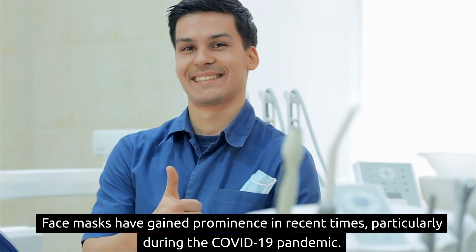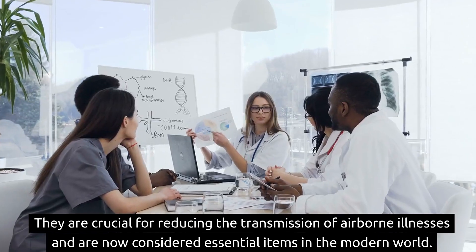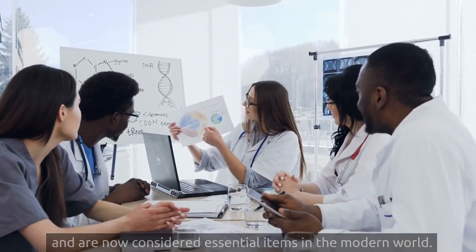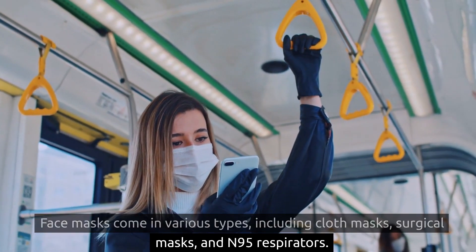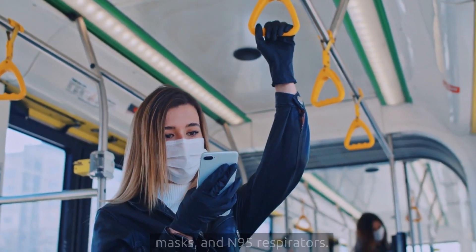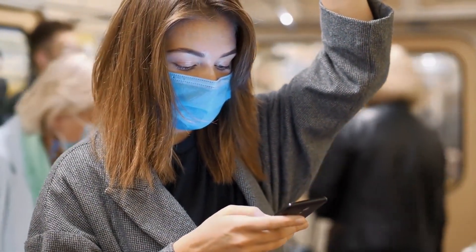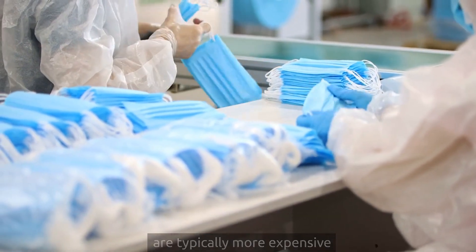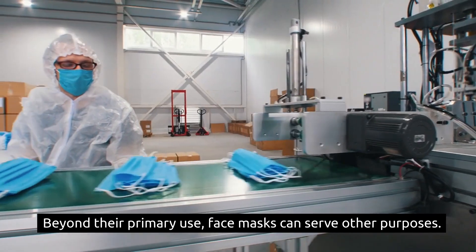5. Face masks have gained prominence in recent times, particularly during the COVID-19 pandemic. They are crucial for reducing the transmission of airborne illnesses and are now considered essential items in the modern world. Face masks come in various types, including cloth masks, surgical masks, and N95 respirators. Cloth masks are reusable and cost-effective for personal use. Surgical masks and N95s provide a higher level of protection but are typically more expensive and should be reserved for situations that require them.